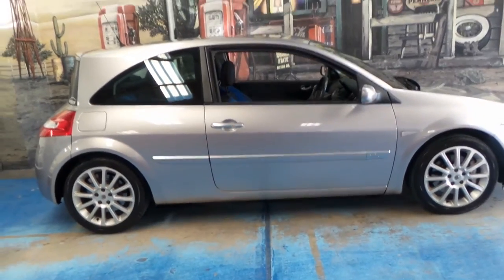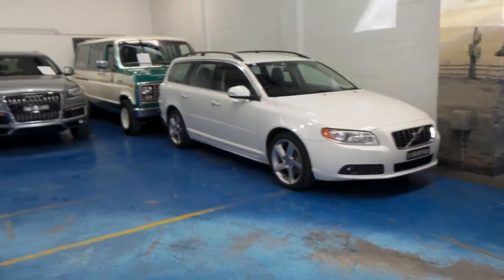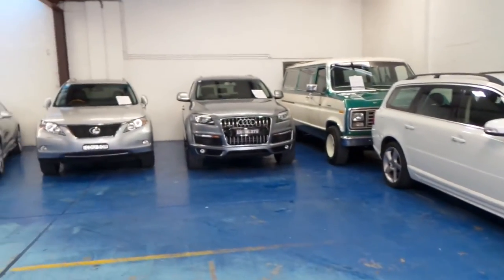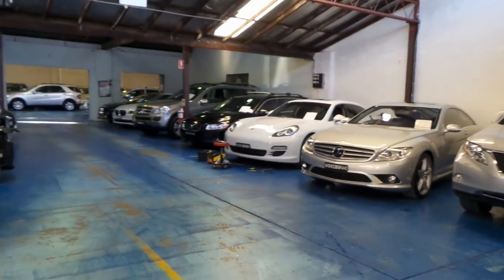Thanks so much for watching our video. We are the Old Timer Centre, located in Marrickville — we're in a warehouse. Richard or myself are happy to answer any questions you might have.